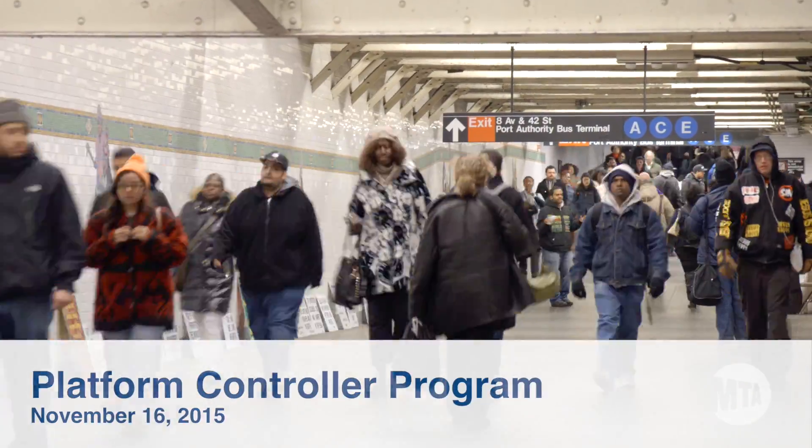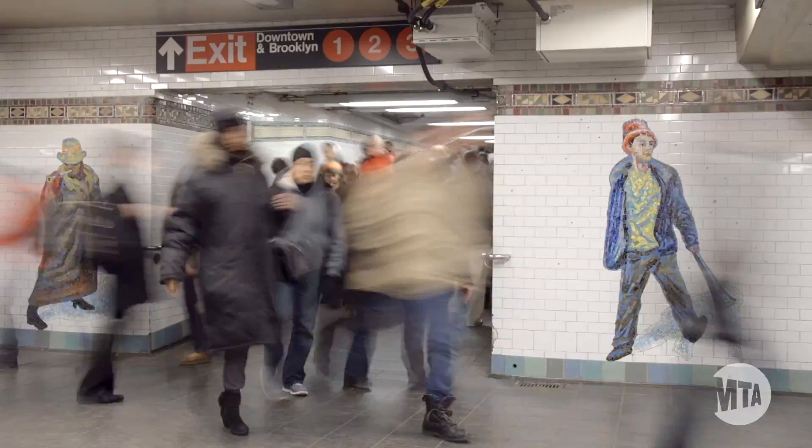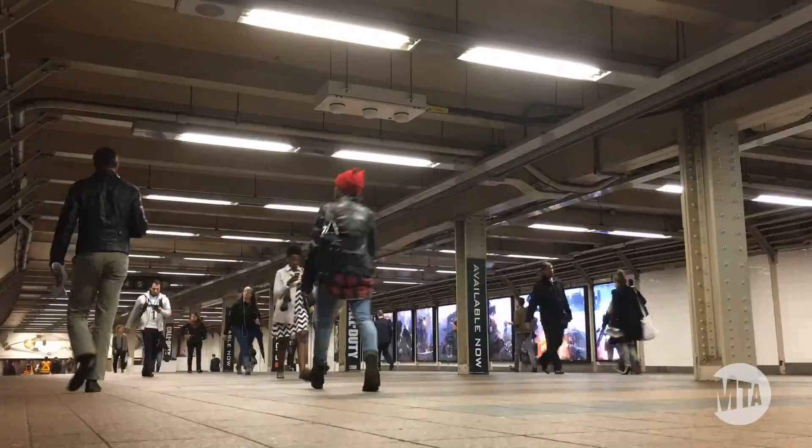It's not unusual for us to have six million customers per day. We've had to get creative in the way in which we move New York City, particularly since there has been so much growth over the last few years.